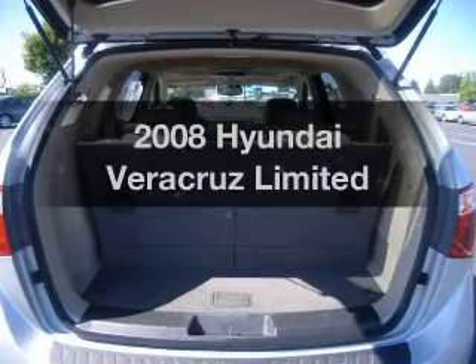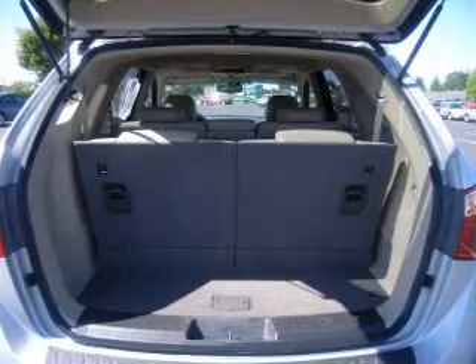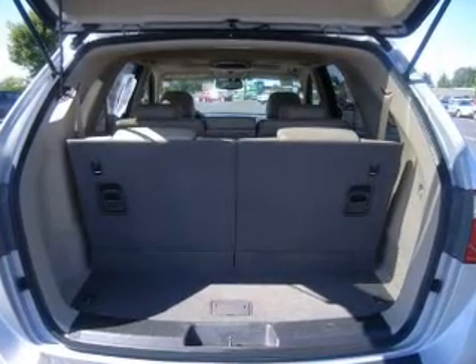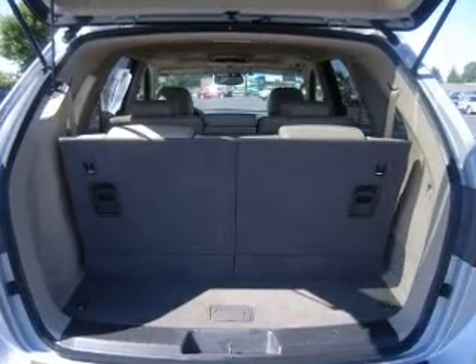Get noticed in this 2008 Hyundai Veracruz. Travel the roads in style and comfort in this great vehicle. The powertrain includes all-wheel drive with a solid six-cylinder engine connected to a smooth-shifting six-speed automatic transmission.